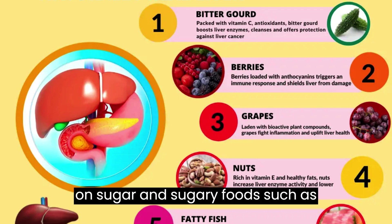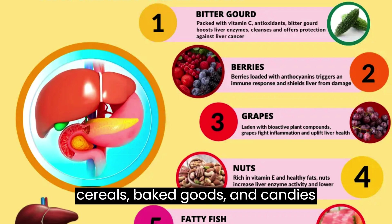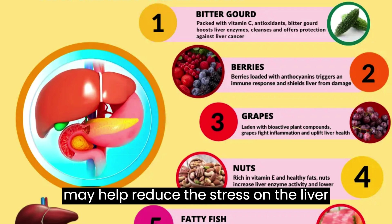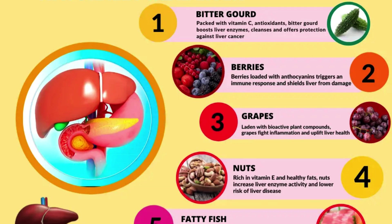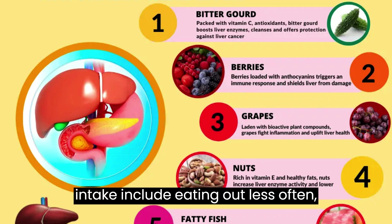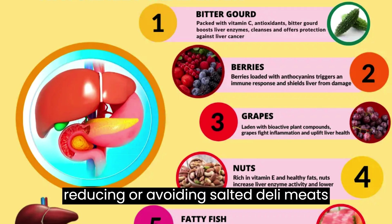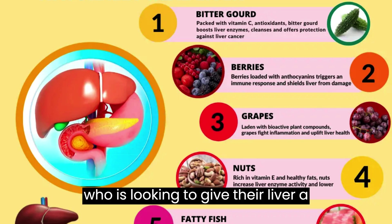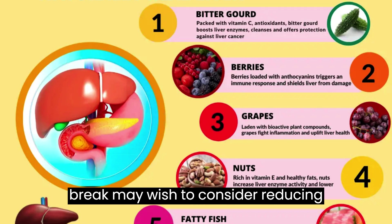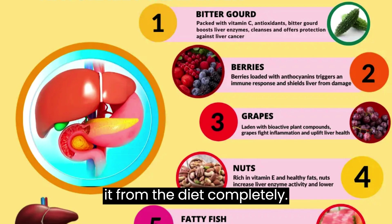Sugar: cutting back on sugar and sugary foods, such as cereals, baked goods, and candies, may help reduce the stress on the liver. Salt: some simple ways to reduce salt intake include eating out less often, avoiding canned meats or vegetables, and reducing or avoiding salted deli meats and bacon. Alcohol: anyone looking to give their liver a break may wish to consider reducing their intake of alcohol or eliminating it from the diet completely.